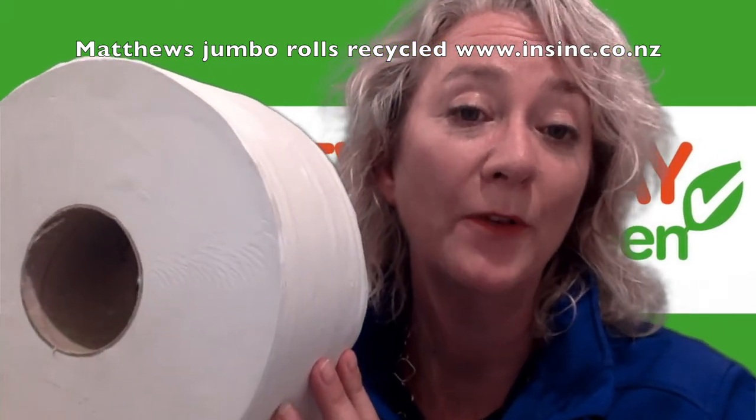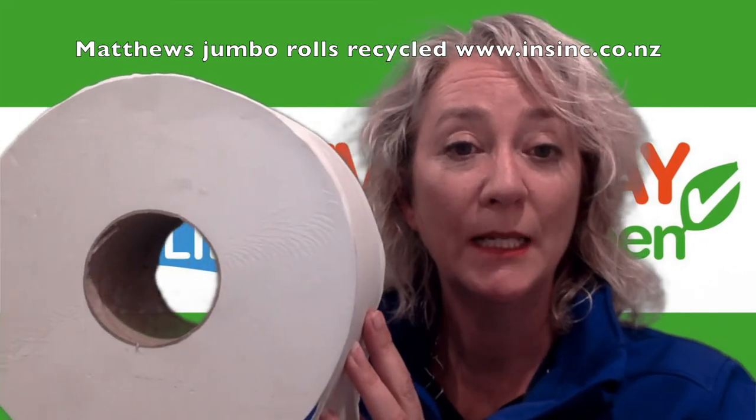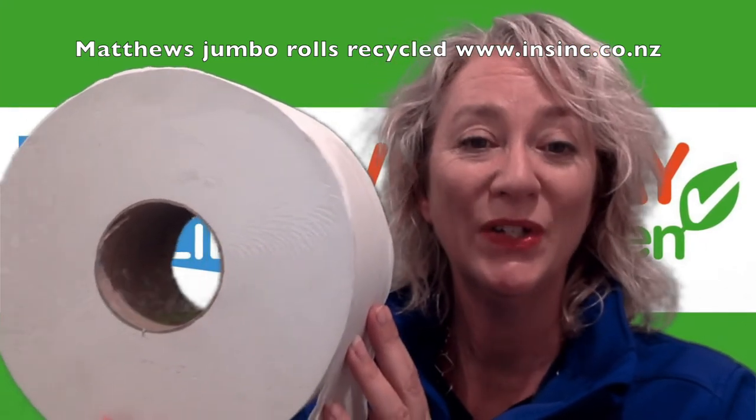Please contact us on 0508 467 462 or on our website www.insync.co.nz.